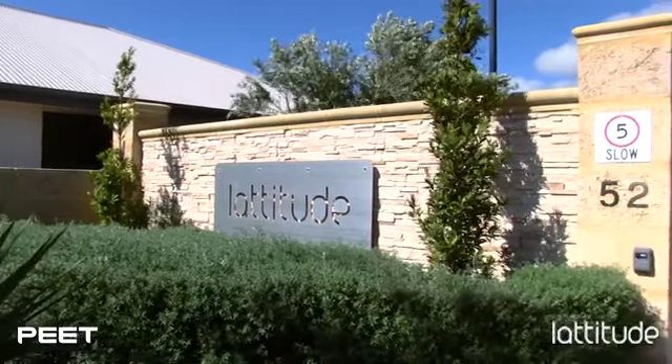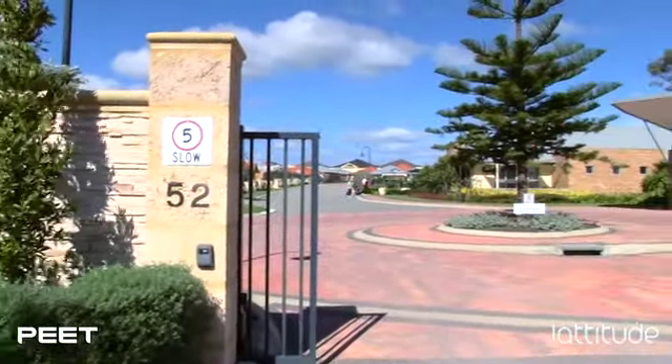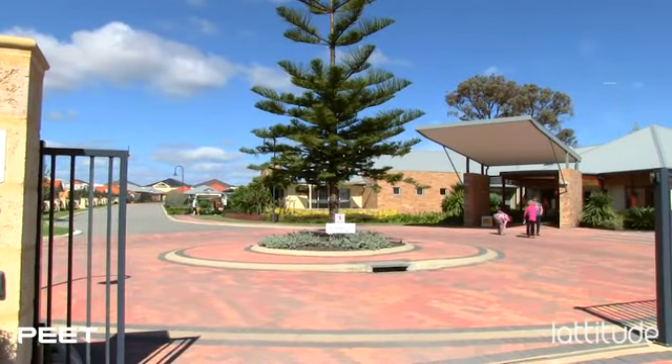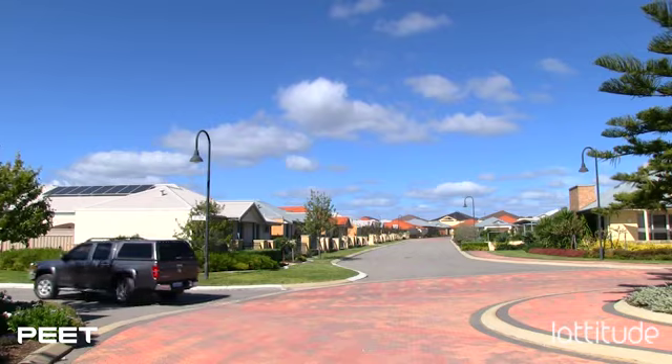We believe we've got the right level of security. It's not obtrusive, but it gives people the comfort that they can lock up and leave and their house and their belongings are secure, and they feel secure in this environment. At 5 o'clock the gate's closed. You've got your own code to come in and out. If anyone's visiting, all they have to do is ring you and you can open the gate. We've got a great community and people love the sense of community.